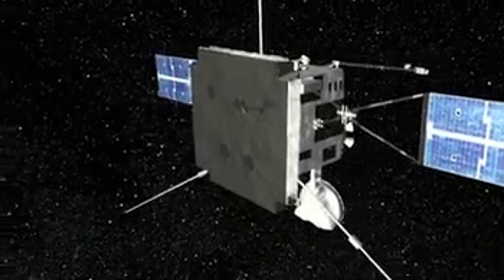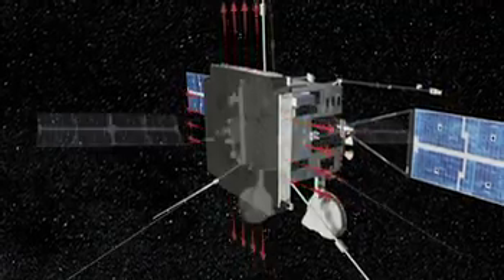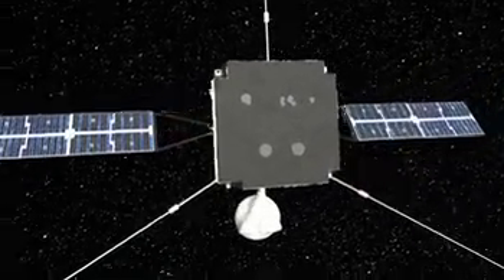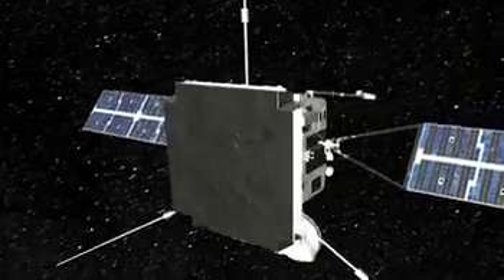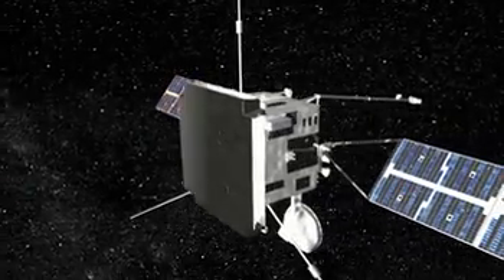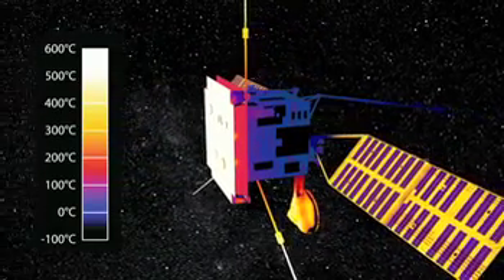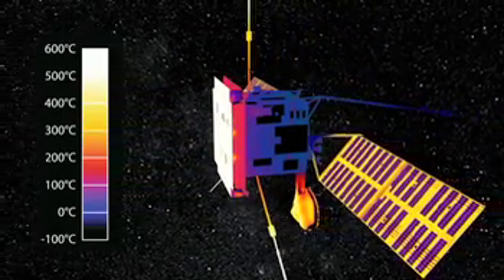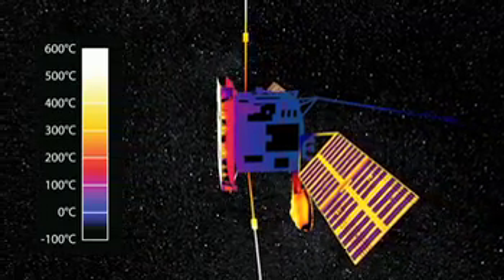The heat shield relies on being able to reject heat to cold space via the gap between the layers. However, it is not possible to keep every part of the spacecraft behind the heat shield. The solar arrays must be exposed to the Sun, and the high-gain antenna must sit in the sunlight in order to access the widely varying Earth positions. Accordingly, Solar Orbiter must manage the temperature of these critical items to ensure their survival as the distance to the Sun varies.